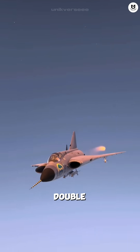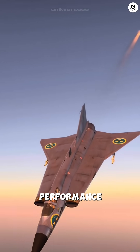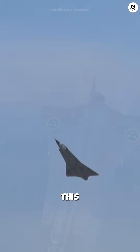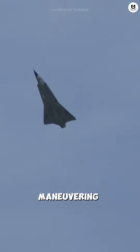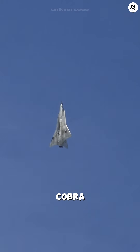The Draken had a double delta wing. The leading edge was wide-angled for Mach 2 performance, and the intersection was sharp-angled for low-speed agility. This combo gave it superb snap maneuvering capability. It was the only jet that could perform the Cobra maneuver long before the MiG-29 even showed up.